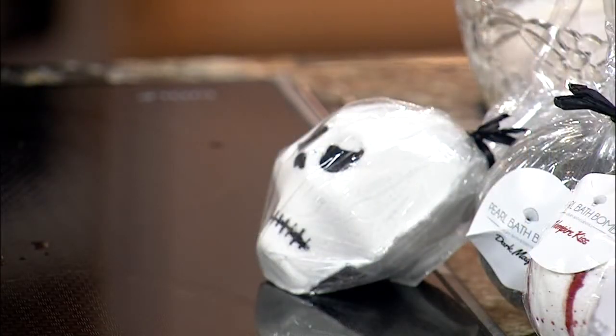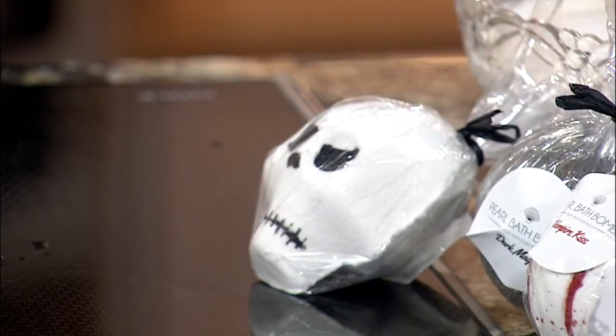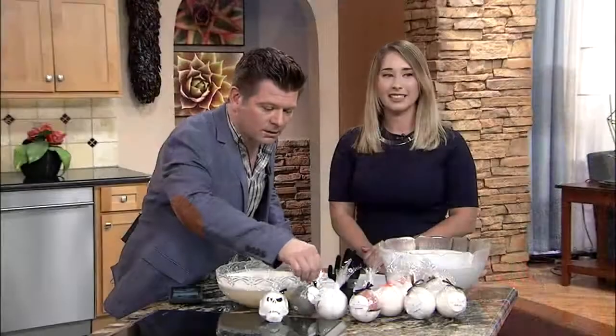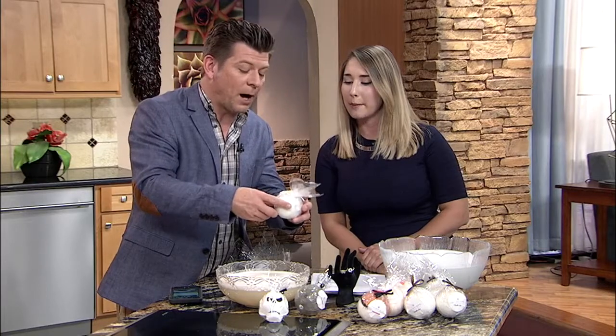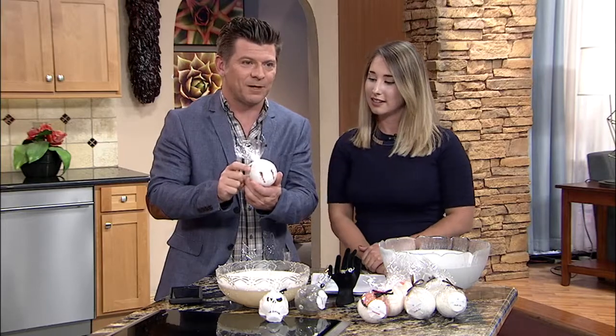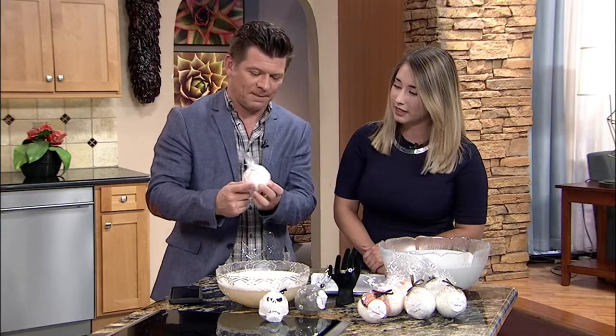Bath Pearl Bombs has not forgotten about Halloween. They've come up with the Hocus Pocus Pack to get you in the mood for the season, with a spooky surprise inside. The pack includes a Boo Bomb, which is raspberry and vanilla; Dark Magic, which is sandalwood; and the Vampire Kiss, featuring little vampire fangs on the packaging.